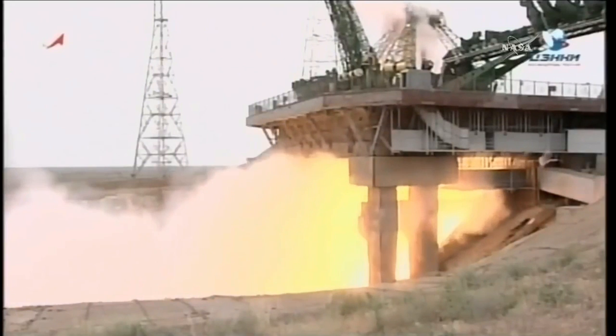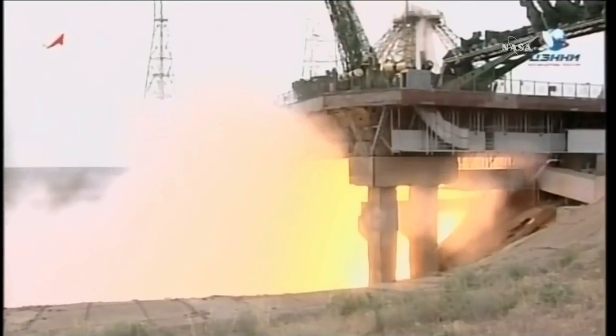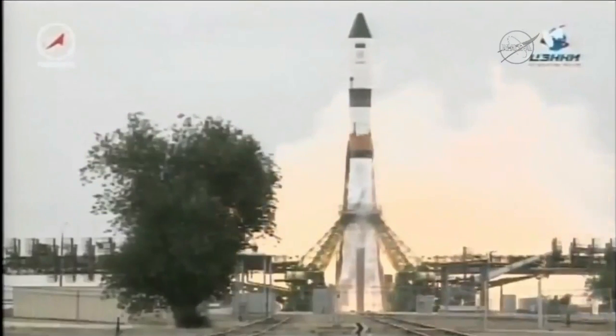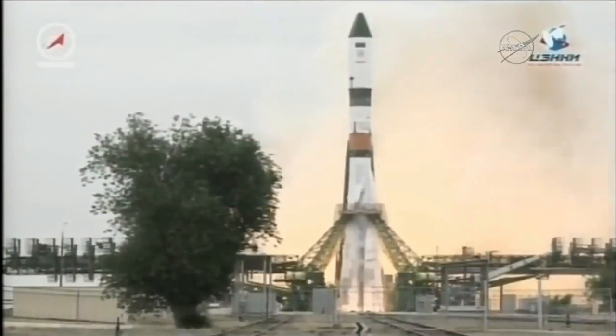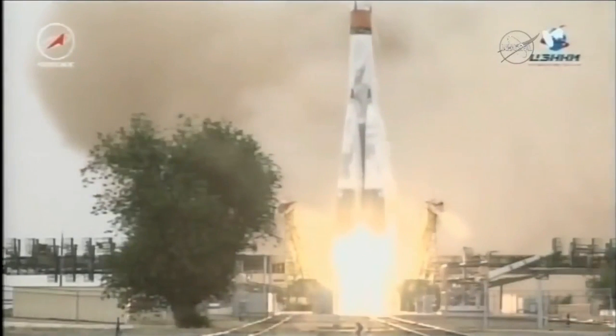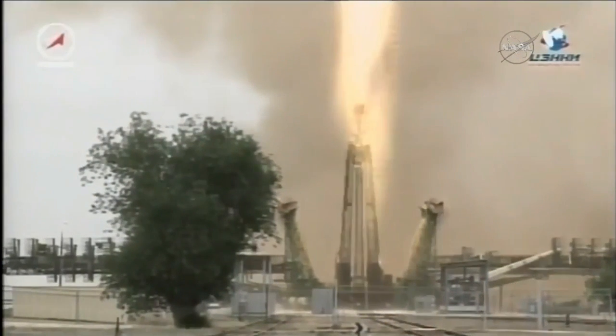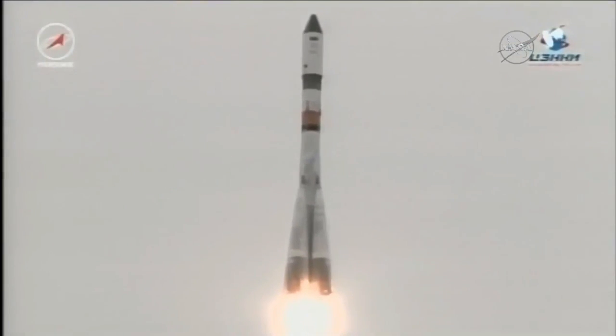Turbo pumps coming up to flight speed. Engine turbo pumps at flight speed. And liftoff — liftoff of the 67th Progress resupply vehicle, bound on a two-day journey to the International Space Station.